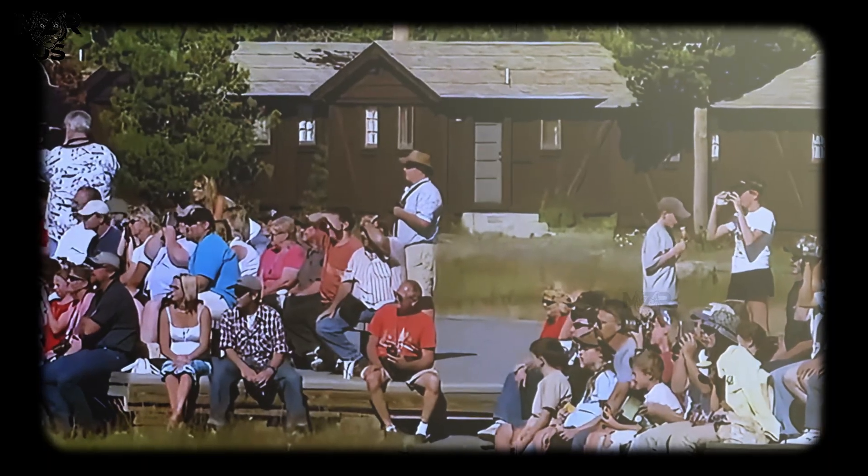But while the surface offers a spectacle of natural wonder, the true mystery of Yellowstone lies hidden beneath our feet — a colossal system of heat, pressure, and molten rock that scientists are still working to fully understand.